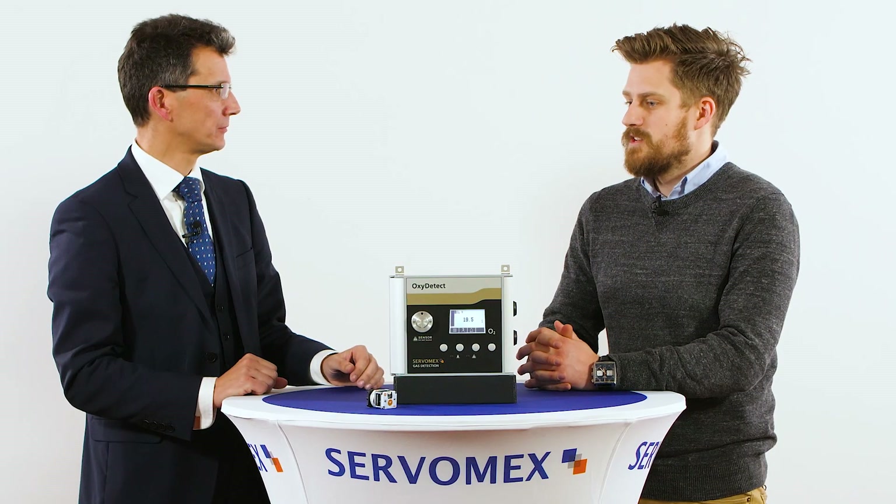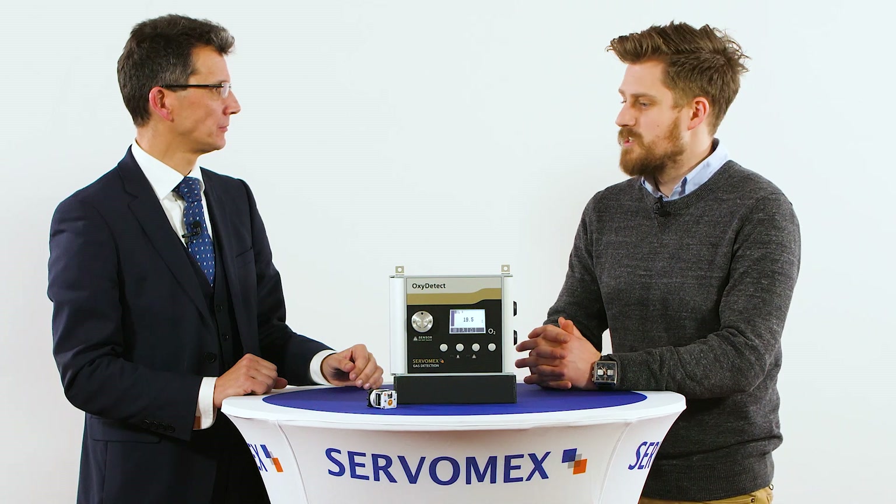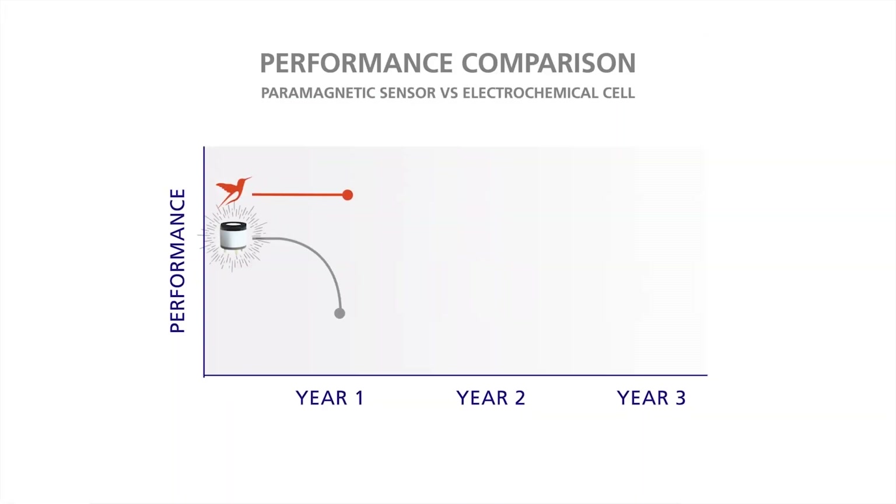So how does paramagnetic technology differ from electrochemical technology? Paramagnetic technology is non-depleting — that's the main difference. Electrochemical sensors need to be replaced typically every 6 to 12 months depending on the sensor. A paramagnetic sensor will go on indefinitely.